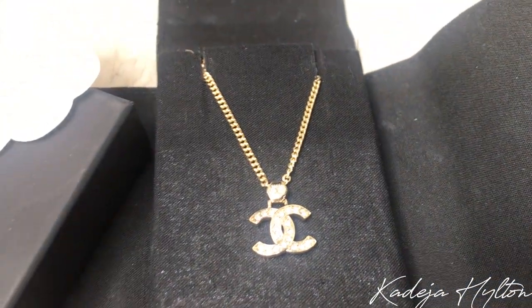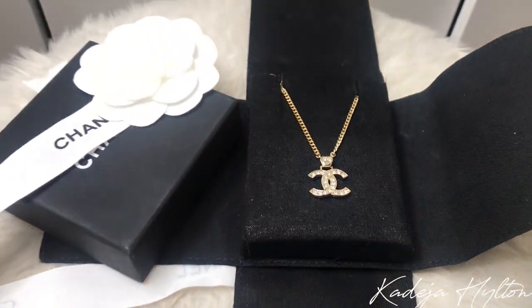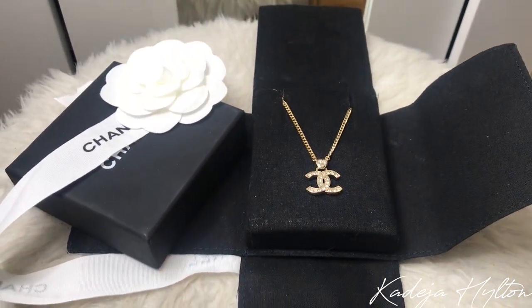The next item comes in another box, and the last item I got is a Chanel necklace. This is probably my favorite item out of this whole jewelry haul. I love necklaces, and I love that it has the CC logo on it — super beautiful. It has little rhinestones in the CC as well. This necklace is so stunning, I cannot wait to wear it.